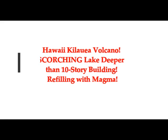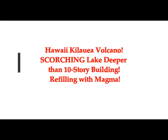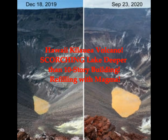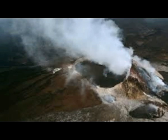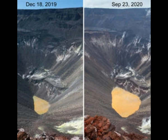The latest images on Hawaii's Kilauea Volcano and the Pu'u'ō'ō Crater show the bizarre images of the scorching lake, which is deeper than a 10-story building. This is a USGS comparison from December 18th to September 23rd — you can see it has grown about four times as big.